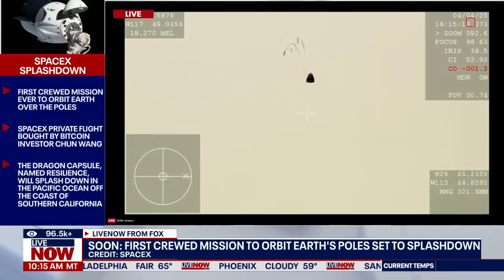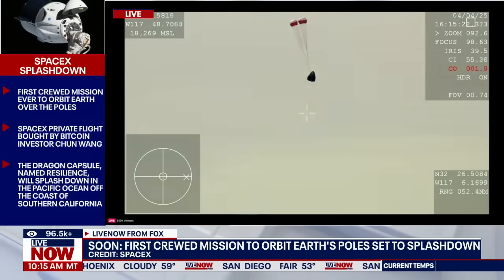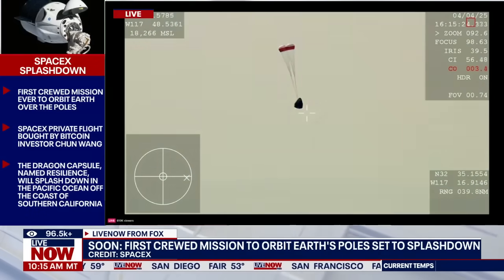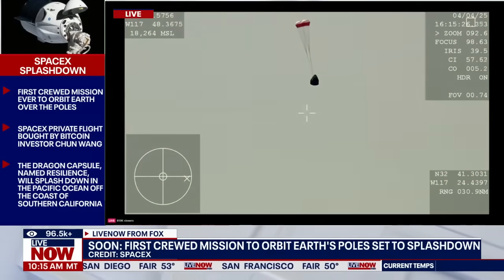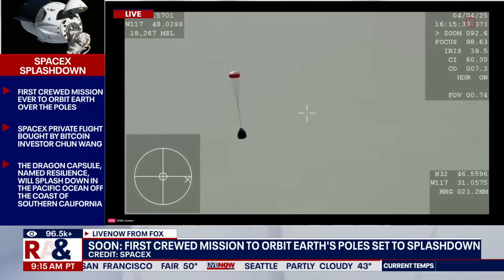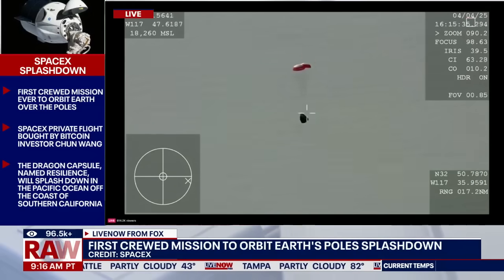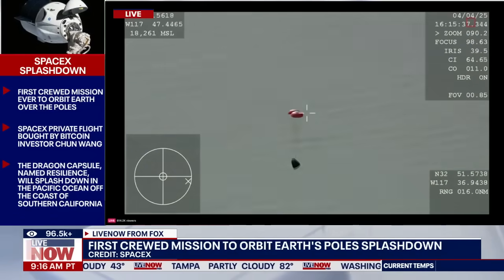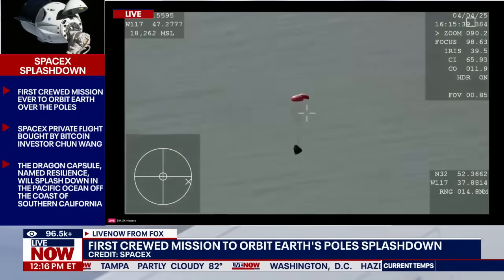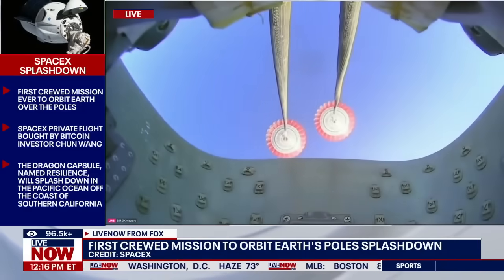The system on board has deployed those drogue parachutes, which we can see on screen right now. And right now, two healthy drogues — good news there for Mission Control. We see the same: two healthy drogues. And good response from our crew. This is a view on board Dragon, looking at the drogues.